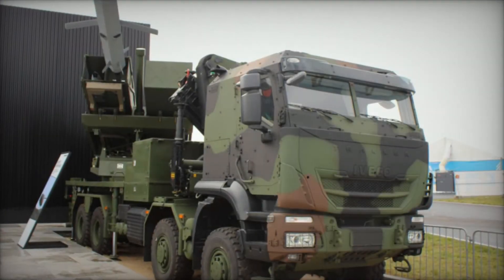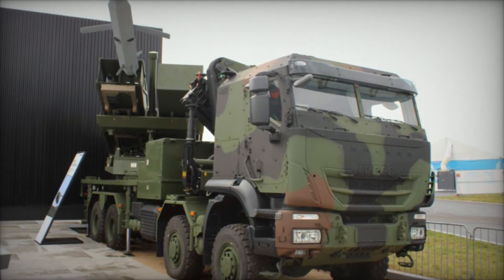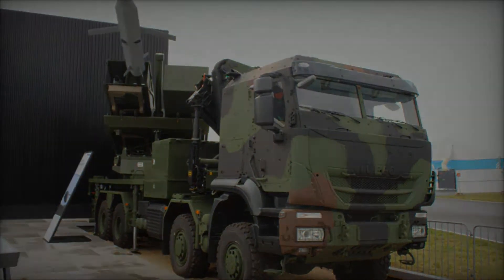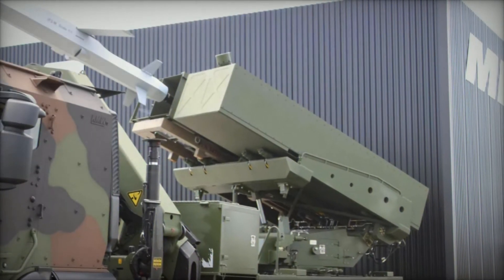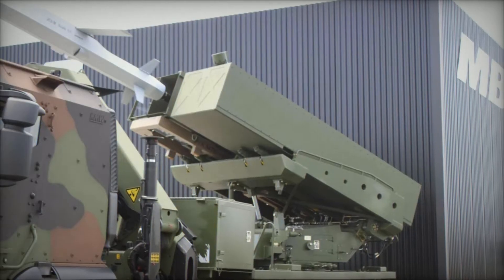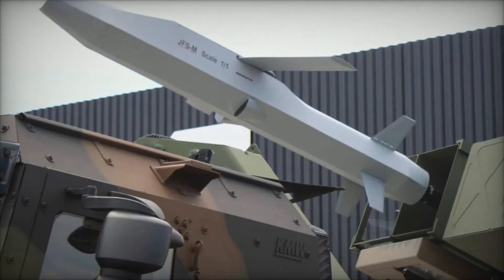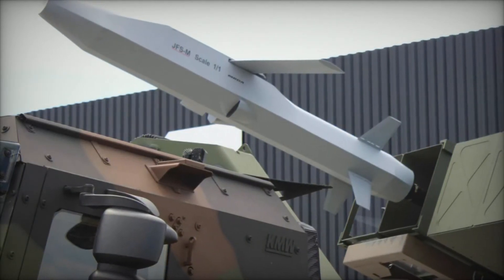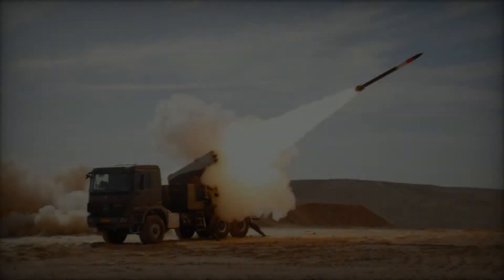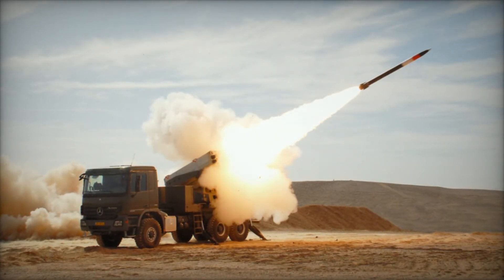Strategically, the EUROPULS is poised to replace older systems like the M270 MLRS, known in Germany as MARS-2 and in France as LRU, aligning with broader efforts to modernize military capabilities across Europe. The first EUROPULS demonstrator was presented in 2023, with prototypes expected by Q3 2024. Firing tests are scheduled before the year's end, and full operational availability is anticipated by 2027, contingent on orders.